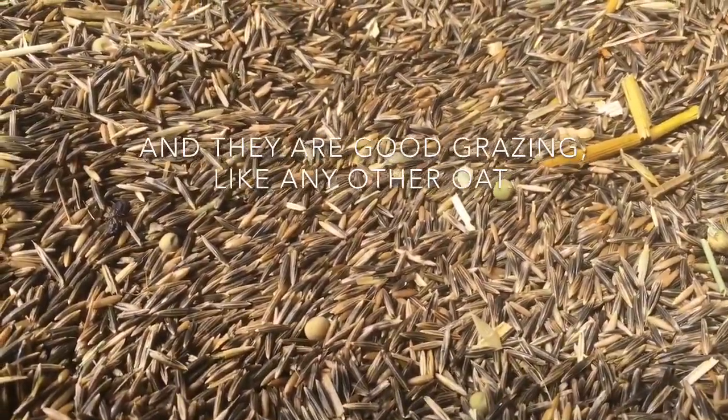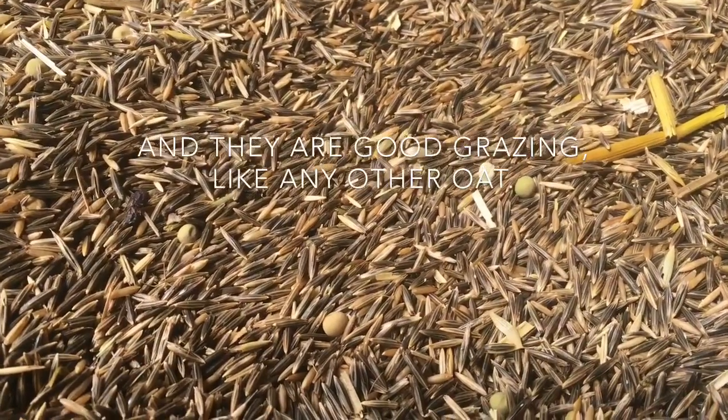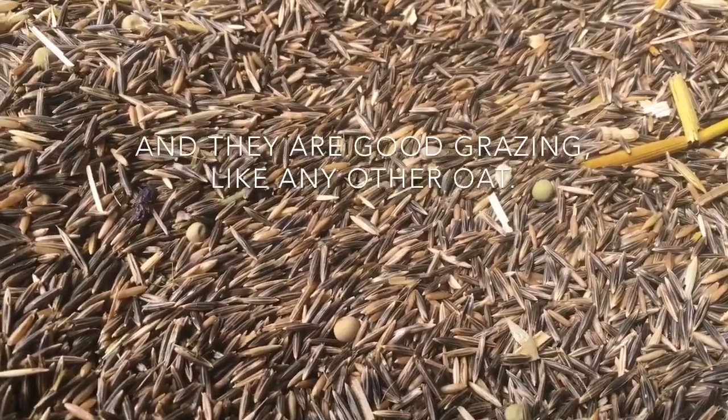They are probably the world's most used cover crop, just not widely used here. The whole of South America is plastered with them every year — great erosion control, quick growing.